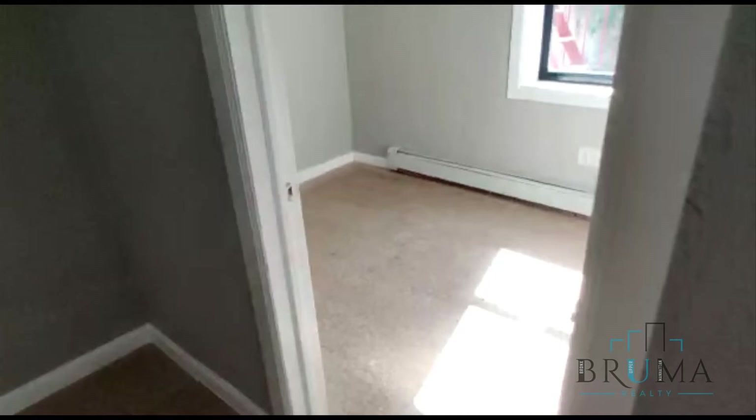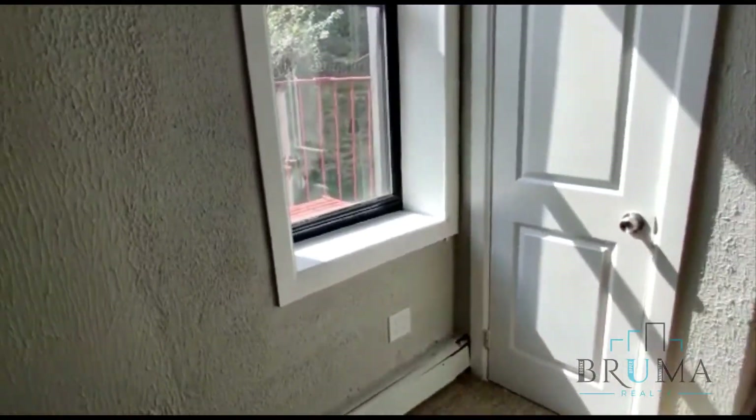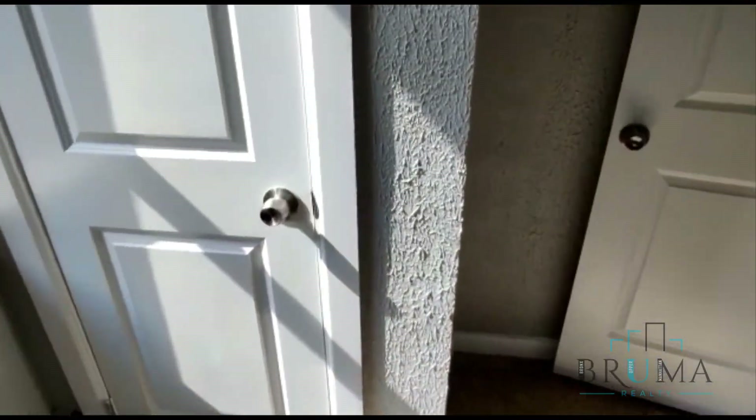And right here you have another twin size room — a lot of sunlight and another closet.